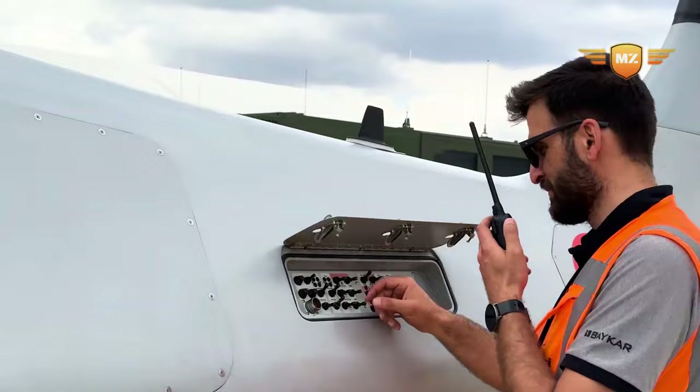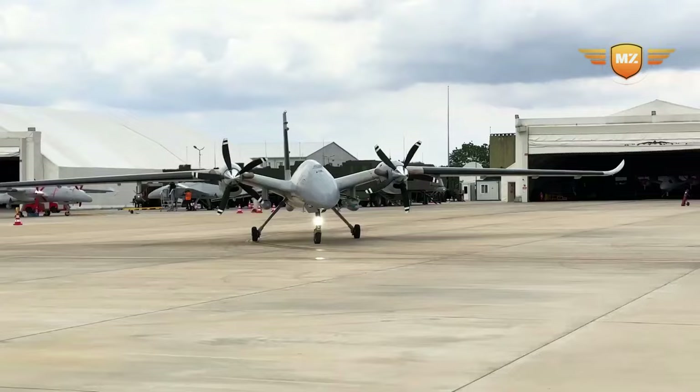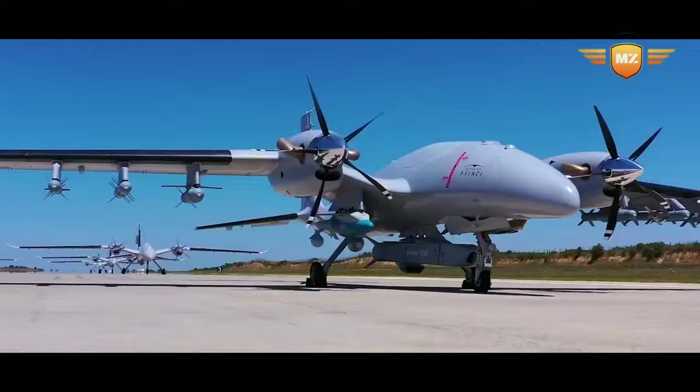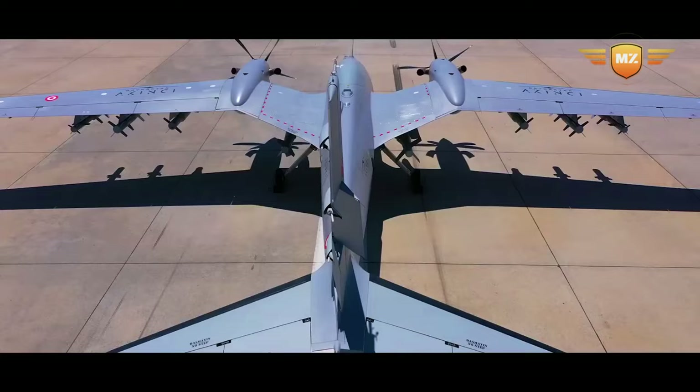Back in June 2019, they started designing this drone — like drawing a really detailed plan before building something awesome. Then in August 2019, they tested the drone's engine for the first time, and it went pretty well. On 6 December 2019, it had its first ever flight, and it was pretty amazing.